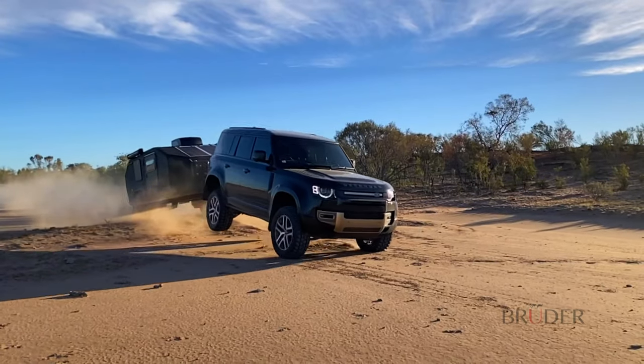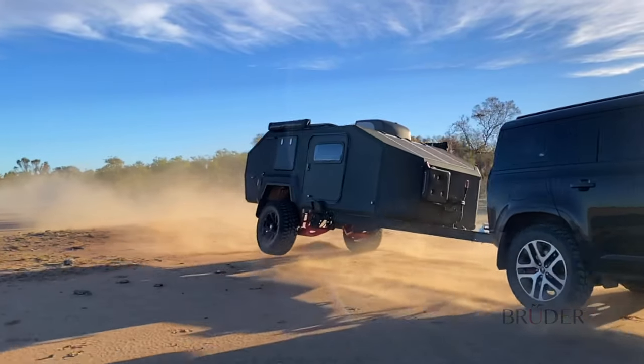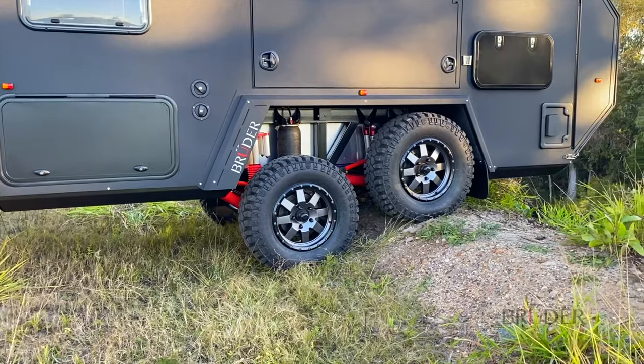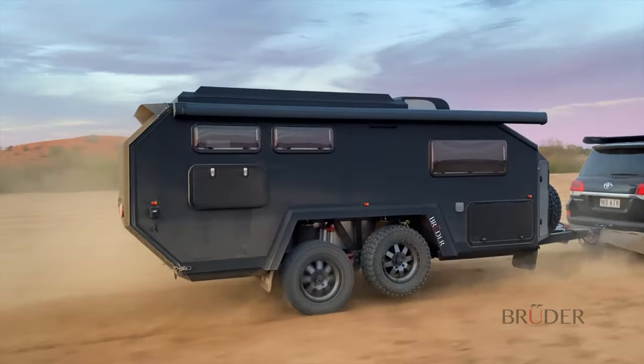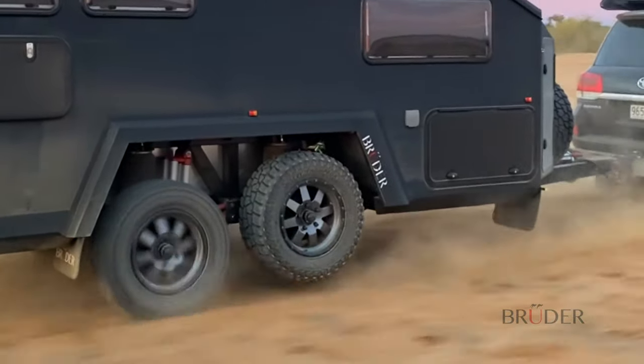Finite element analysis shows how each suspension arm is capable of handling forces well over five times the maximum weight of a Bruder trailer for millions of cycles. This exceeds all international and Australian strength design requirements. It's so strong that in an emergency situation it can even raise a wheel, front or rear.